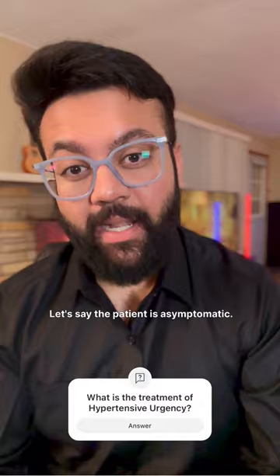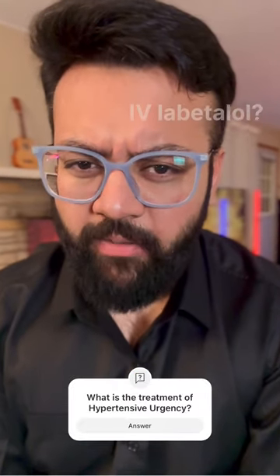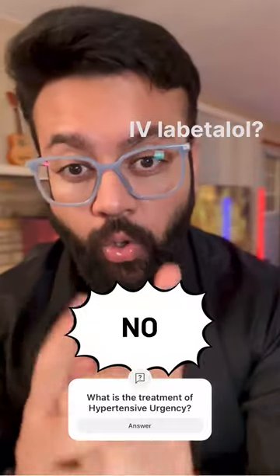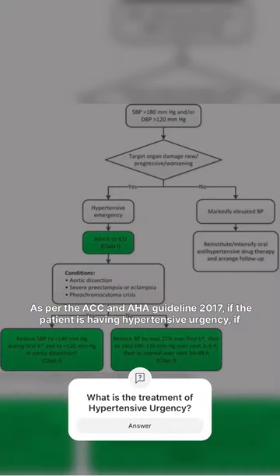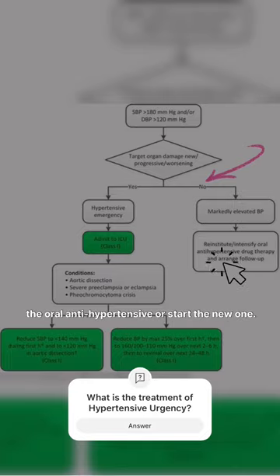Let's say the patient is asymptomatic and doesn't have any end organ damage — what's your next step? Would you still give IV Labetalol? No. As per the ACC and AHA guideline 2017, if the patient is having hypertensive urgency — asymptomatic, no evidence of end organ damage — you just have to intensify the oral antihypertensive or start a new one.